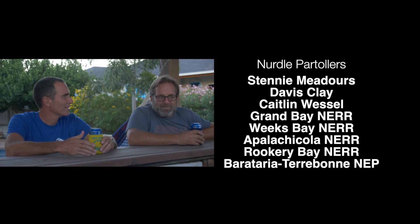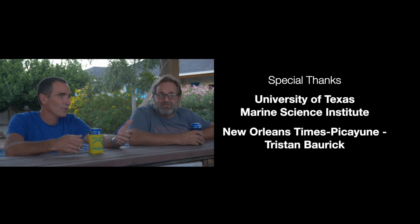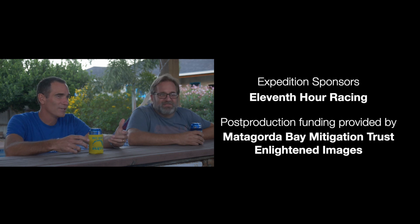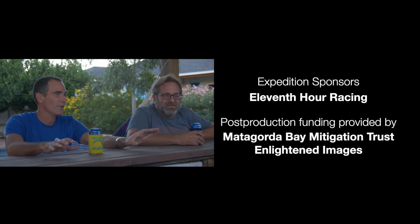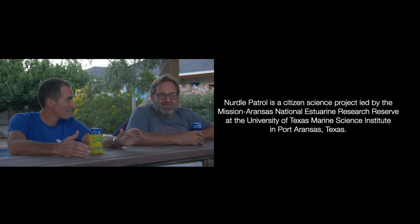Once we got to the Keys, we started trying conch fritters at every place we went. We eventually found really good ones. And in Louisiana, we got boudin balls — that blew my mind. I'd never had that before, but now every time I'm driving through there, I'm getting some boudin.